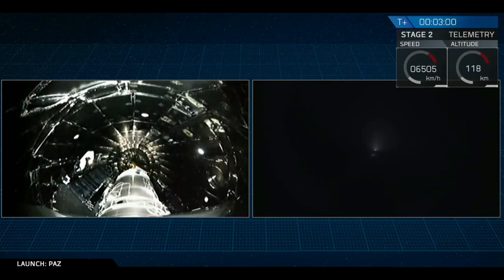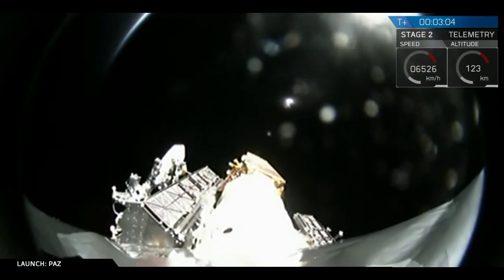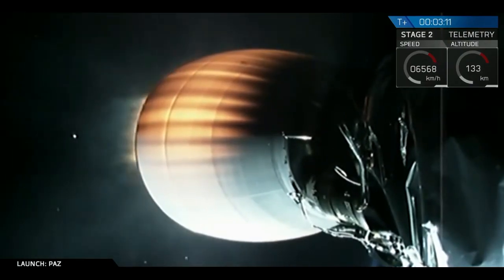Stand by for fairing deploy — and you just saw it on your screen, that was a successful fairing deploy. You can see the fairing falling down below the second stage on your screen right now.